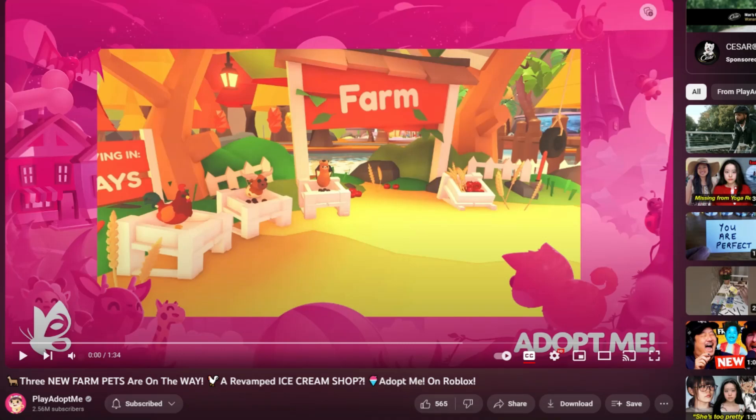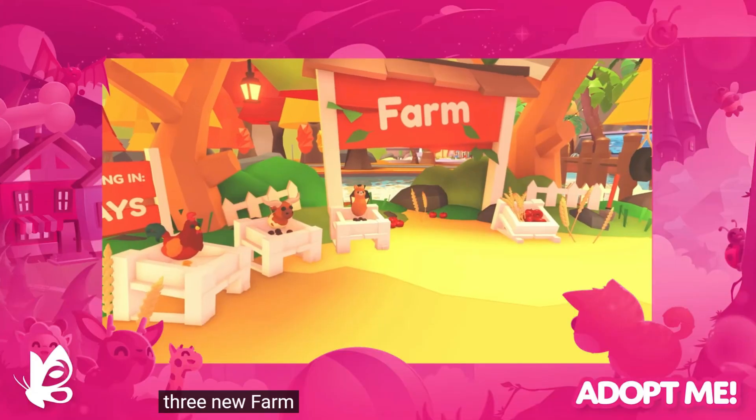So we've made our way over to the trailer: three new farm pets are on their way and a revamped ice cream shop. Let's go ahead and check out the teaser.